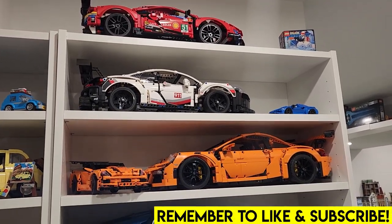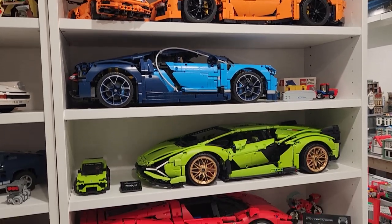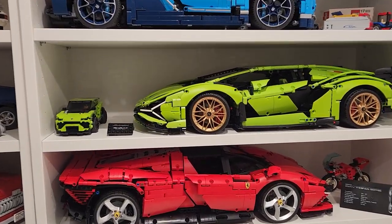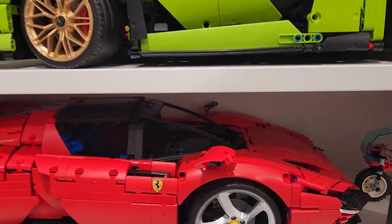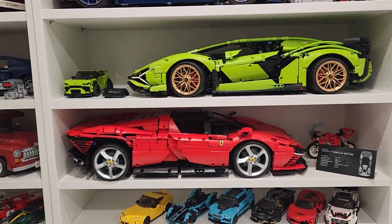Does the new LEGO Technic Ferrari fit on a Billy shelf? Yes, it does, just barely though. You've got to remove the side mirror from the interior, but it does fit perfectly.